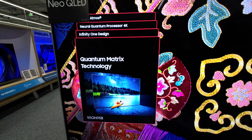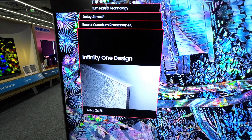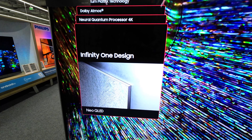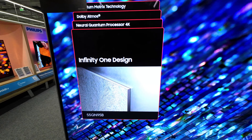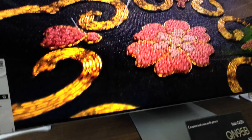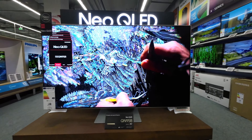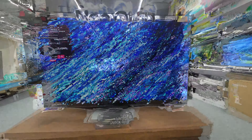This smart TV runs on the Samsung Tizen operating system and supports AI upscaling. The TV works with Bixby, Google Assistant, and Alexa, and features an Ambient Mode Plus. It includes Mobile-to-TV Mirroring, SmartThings App Support, Samsung TV Plus, a web browser, and many more features. It also supports FreeSync Premium Pro for gamers and Filmmaker Mode for movie enthusiasts.